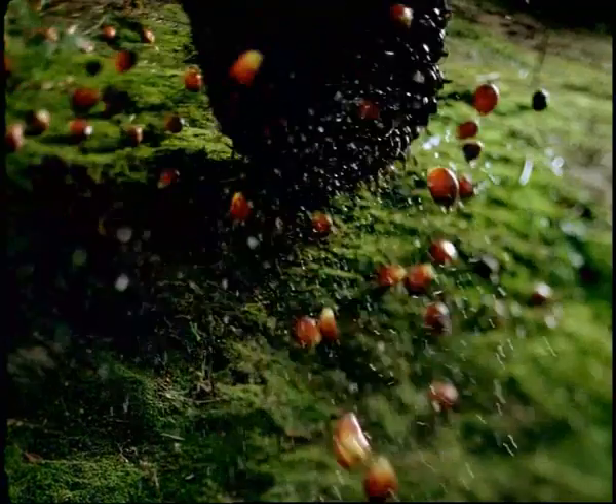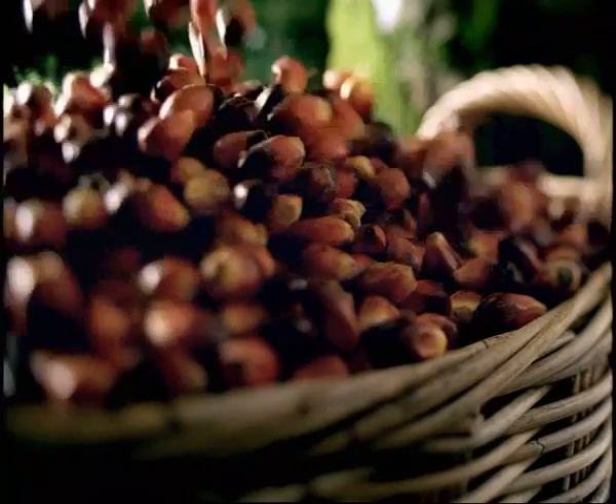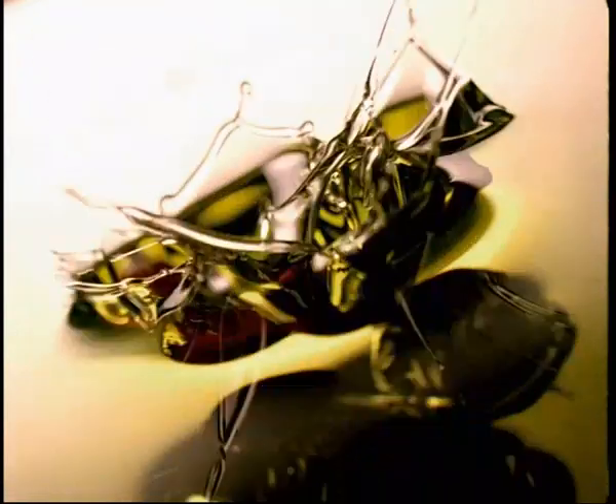By comparison with any other oil bearing crops, oil palm is the most productive and efficient in the world, giving the highest yield per hectare of land. On top of this, oil palm also produces palm kernel oil which is extracted from its seed.